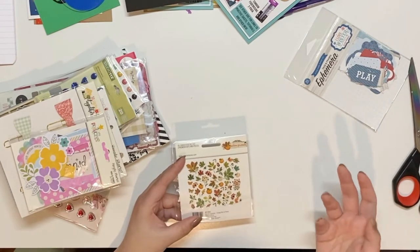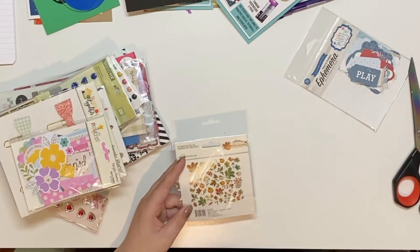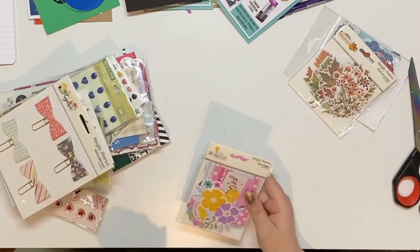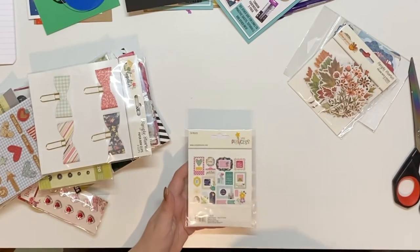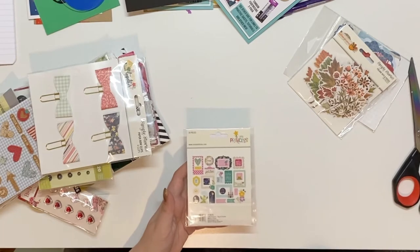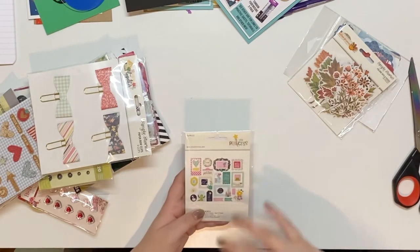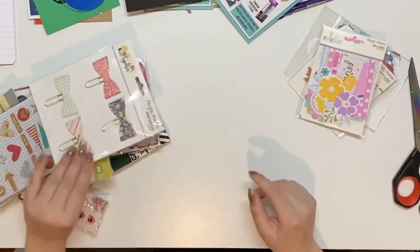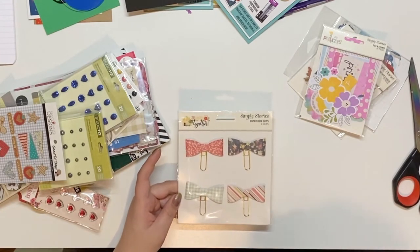This is Little Princess by Simple Stories — I think I have this paper kit too, I'm pretty sure I got it from Tuesday Morning. You can never have enough ephemera because even if you don't use it with that paper pad, there's always a paper pad out there that these flowers would look perfect on. Then I have some paper bow clips — 'Happy Together' — I think I have these two from last year's mystery box, but they're really cute.